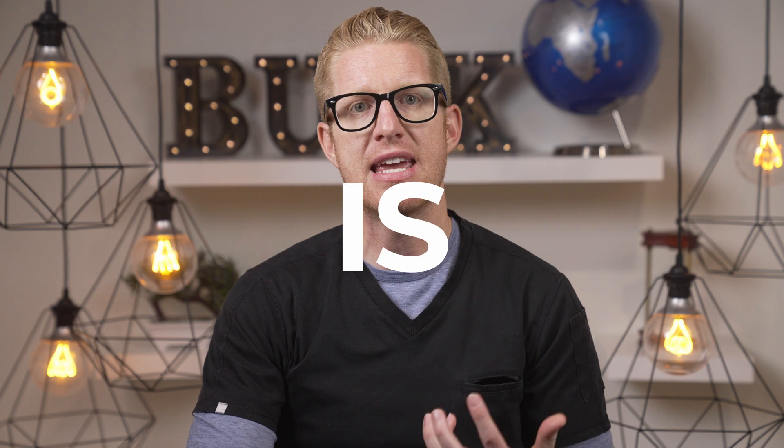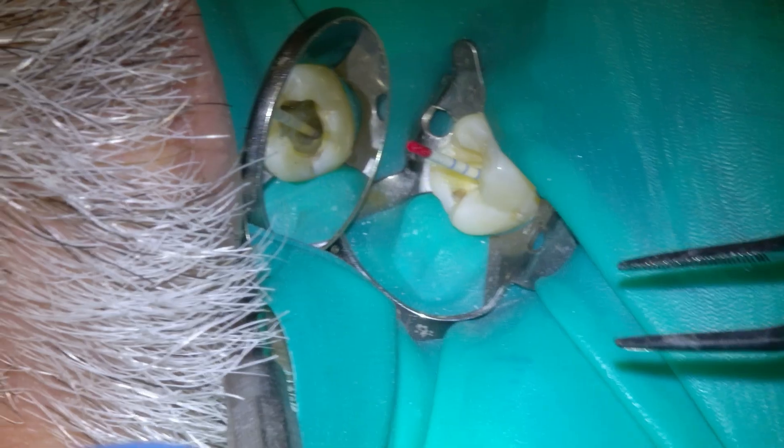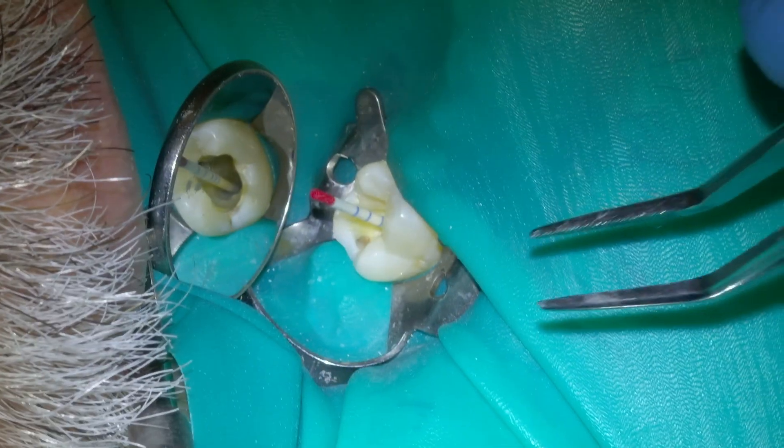I'm Rick Buck and I've been a dentist for 16 years. Today we're going to talk about what a root canal treatment is, the reasons you would need one, and the question you all have: does it hurt?